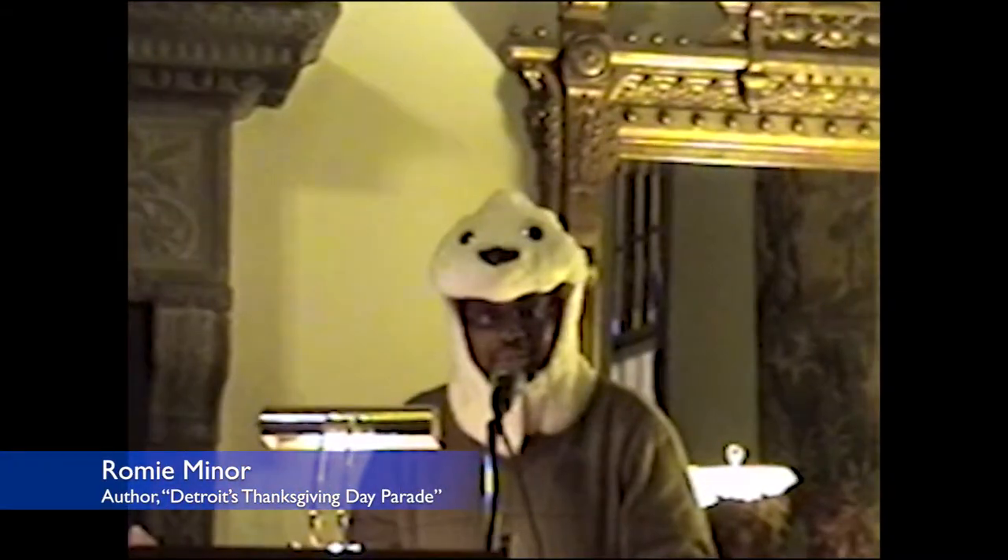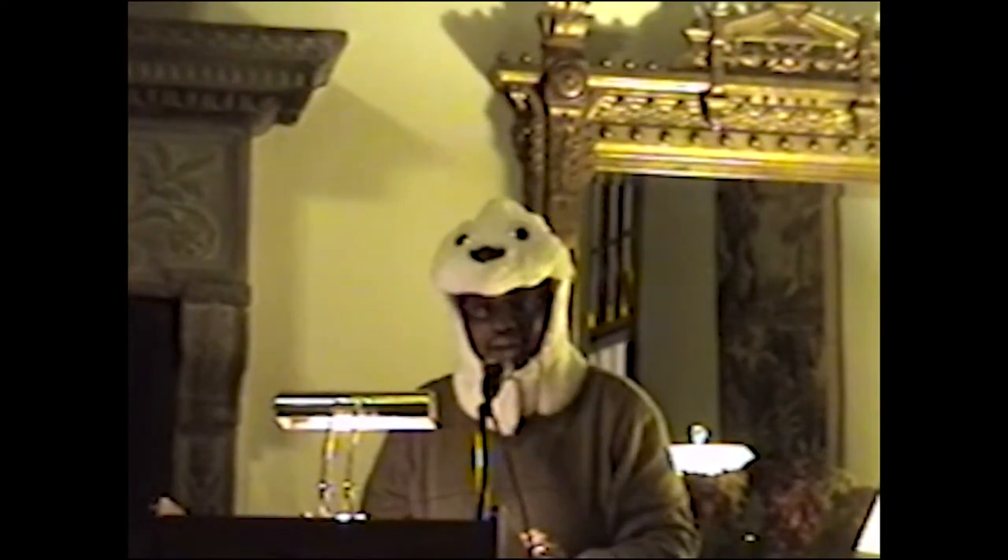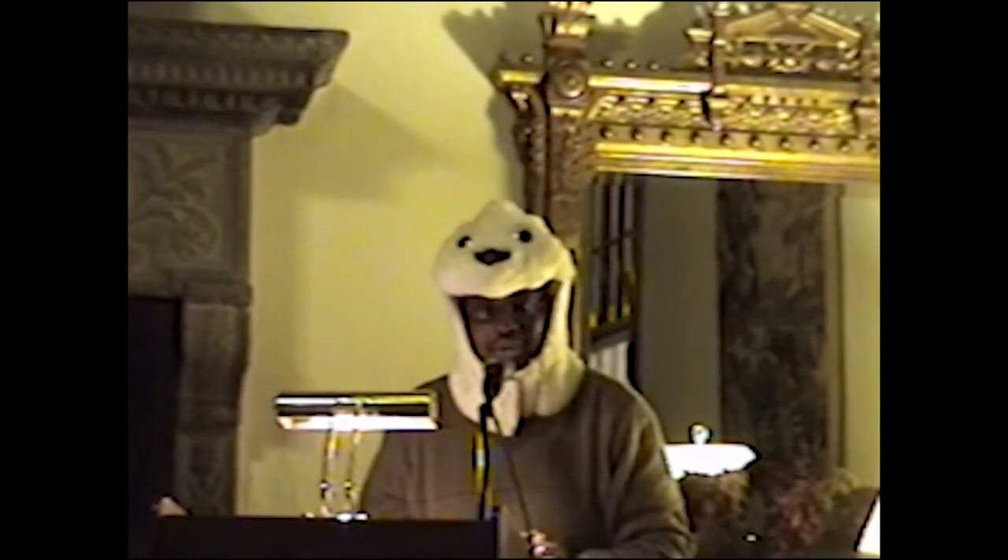Welcome, boys and girls of all ages. Welcome to the Parade Company. That's what I would start off with if I was going to give a tour of the Parade Company and Parade Studio.